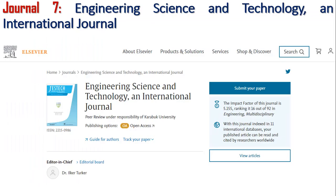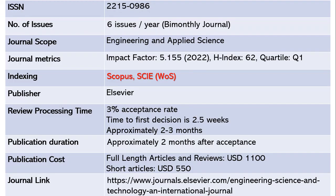The next journal is Engineering Science and Technology, an International Journal — JESTECH. This is a very good journal that publishes six issues per year — bi-monthly. The ISSN is 2215-0986. The scope includes engineering and applied sciences. The impact factor is 5.155 as of 2022, with an h-index of 62, and this is a quartile 1 journal. It is indexed in Scopus as well as Science Citation Index Expanded — Web of Science. The publisher is Elsevier.